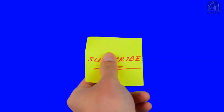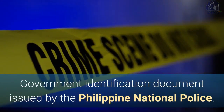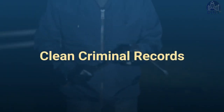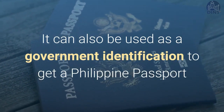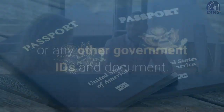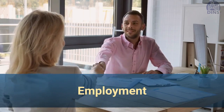What is a police clearance? A police clearance is a government identification document issued by the Philippine National Police. It is used in many legal transactions, including the verification of one's criminal records. It can be used as a government identification document to get a Philippine passport or any government-issued documents or IDs. Some employers and companies require a police clearance for new applicants.